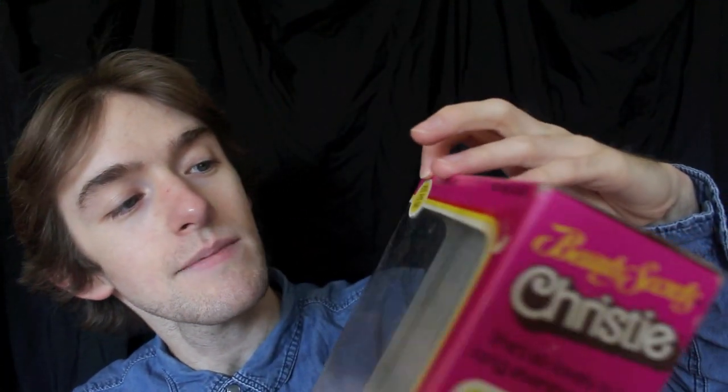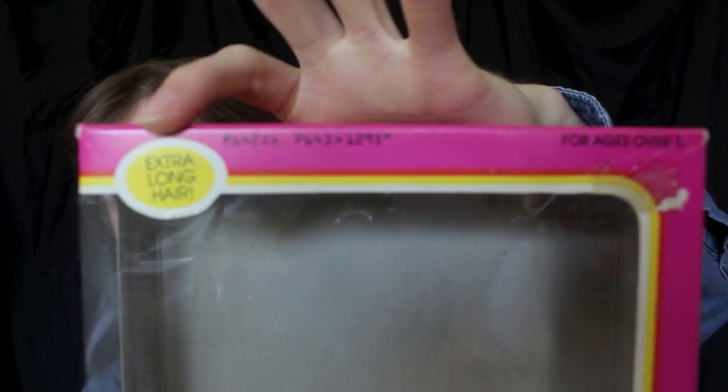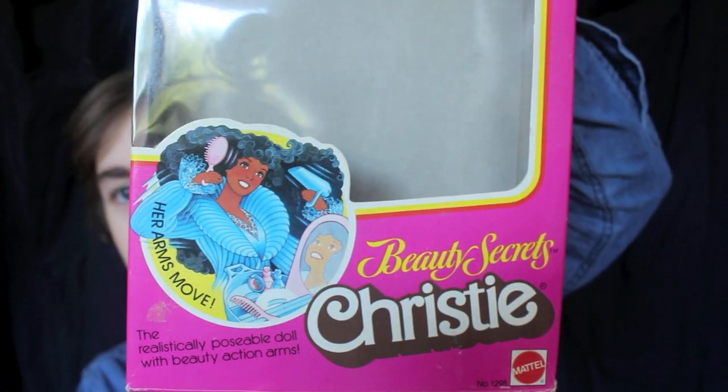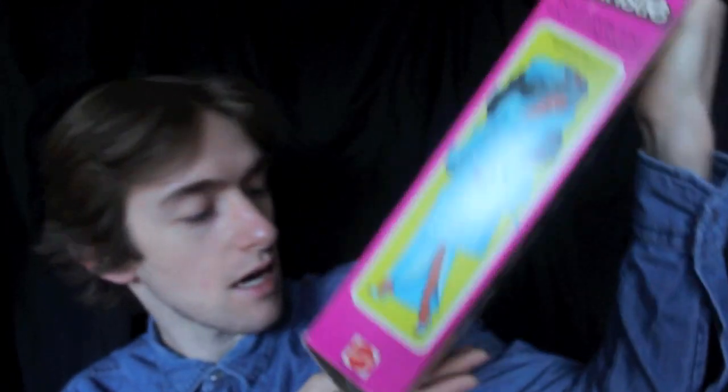So I'm just going to take you through a look at the box. It says at the top 'extra long hair.' Then we have an image of Christy and it says 'her arms move.' It says Beauty Secrets Christy, and also 'the realistically poseable doll with beauty action arms.' Her product number is 1295 and she is copyrighted 1979, as was Barbie. Now the Christy logo is in a brown color which I really love — it's very 70s, especially with the orange and yellow and pink.